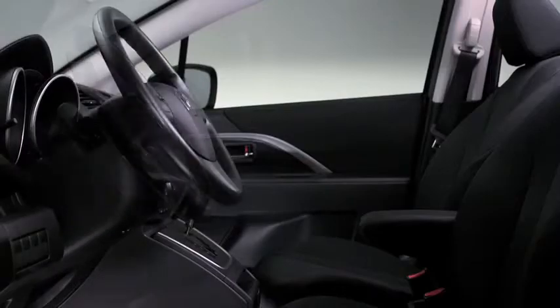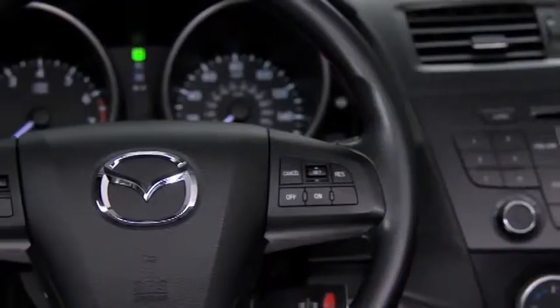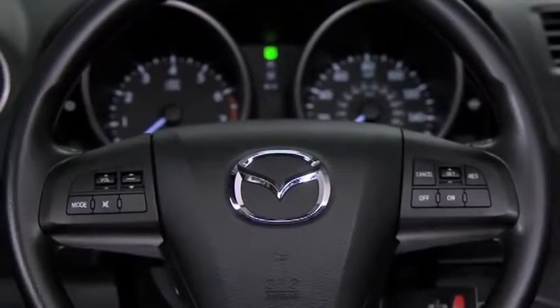In the front, the tilt and telescopic steering column lets you find your ideal driving position and includes controls for audio and cruise control.